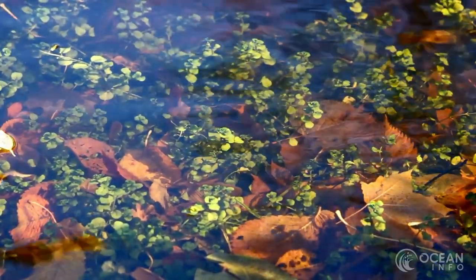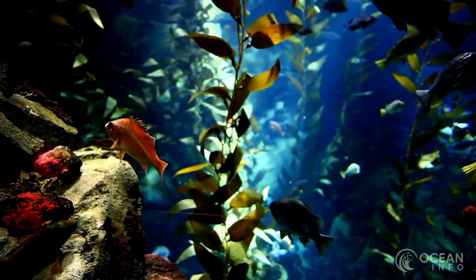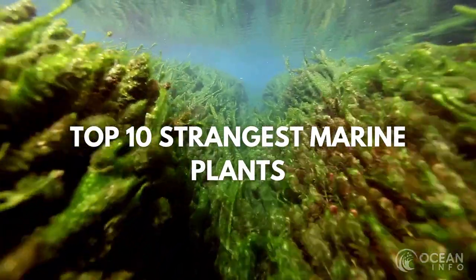Our oceans are not only filled with fascinating animal species, but some incredible plants alike. Marine plants are often overlooked. However, the plants in this video are some of the most unique and interesting marine species on Earth.